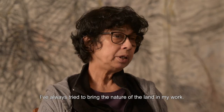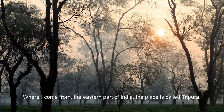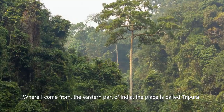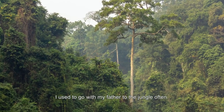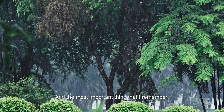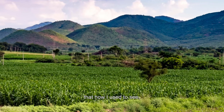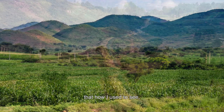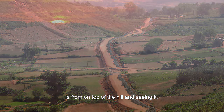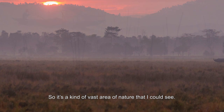I've always tried to bring the nature of the land into my work. I come from the eastern part of India — the place is called Tripura. I used to go with my father to the jungle often. The most important thing I remember is how I used to see it from the top of the hill — a vast area of nature that I could take in.